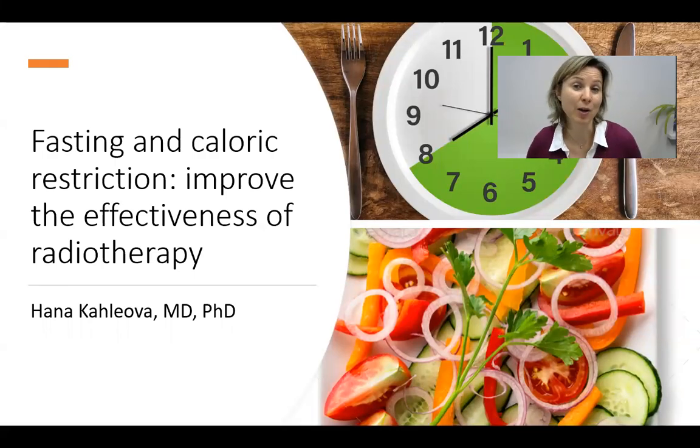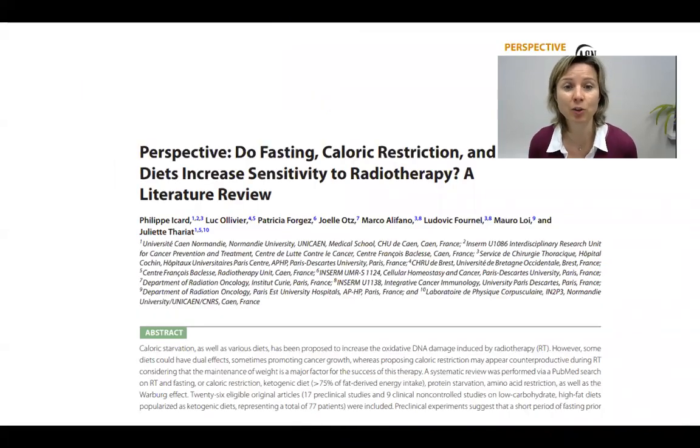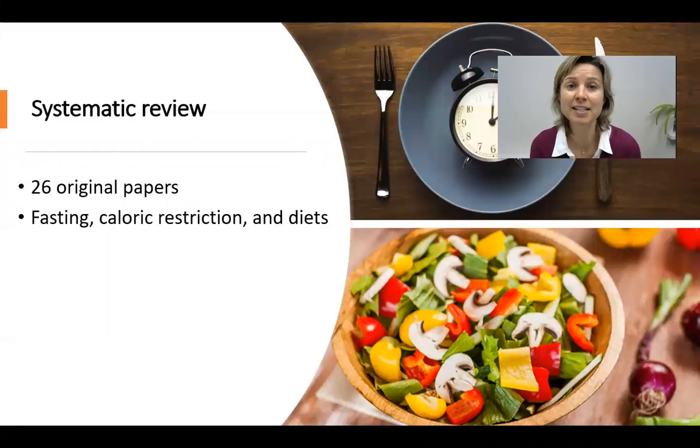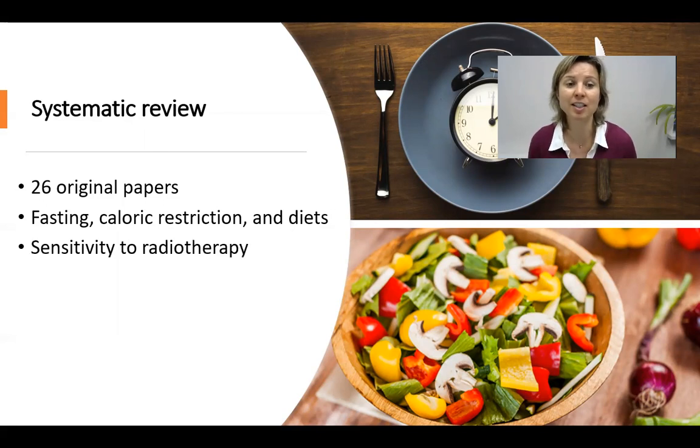Can fasting and what you eat somehow improve the receptiveness and sensitivity of your body to radiotherapy for cancer? That was the topic of a systematic review by Philip Icard and colleagues. The authors analyzed data from 26 original papers, looking at the effect of fasting, caloric restriction, and different diets on the sensitivity to radiotherapy and how the tumors were responding to radiotherapy.